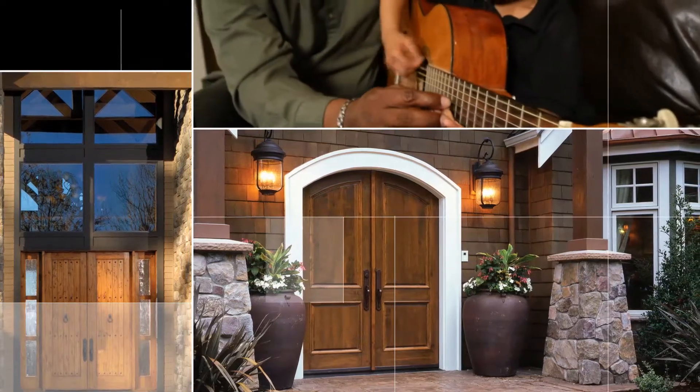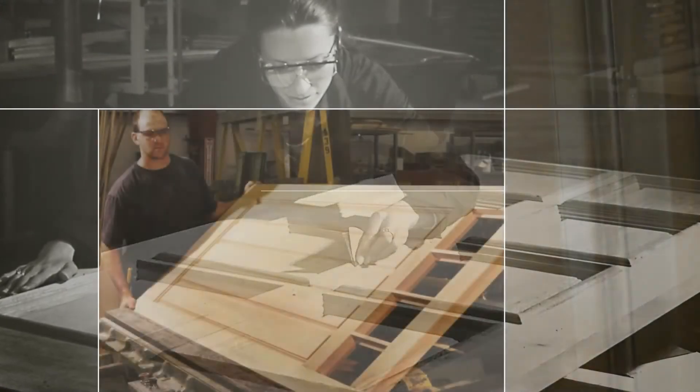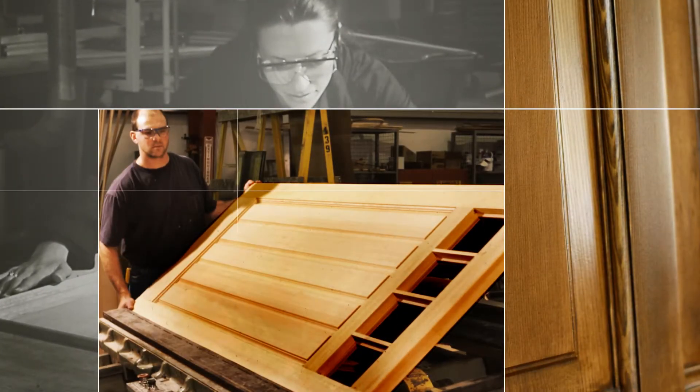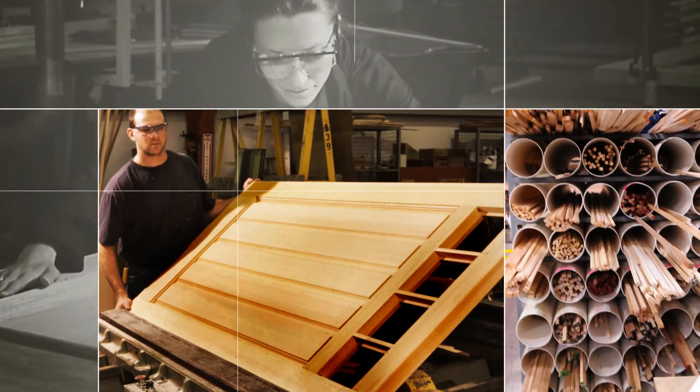All wood doors are not created equal. While the focus of manufacturing just about any product nowadays is to do it faster, we believe that for some steps in our manufacturing process, it's better to take it slow.